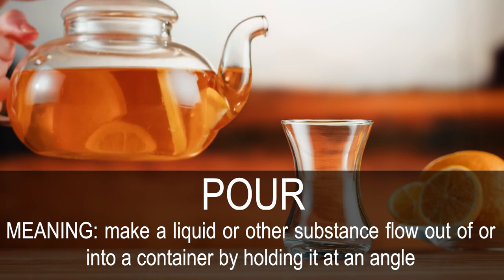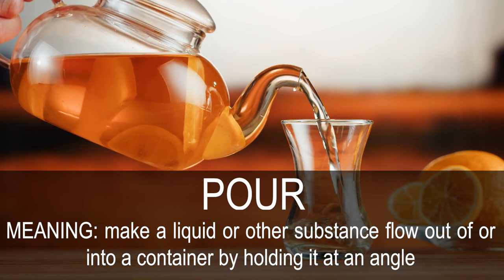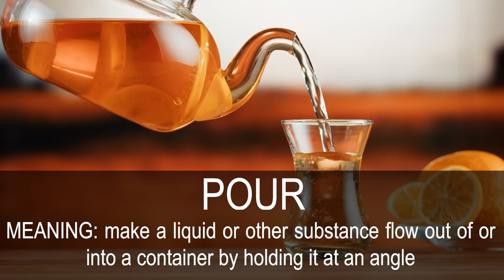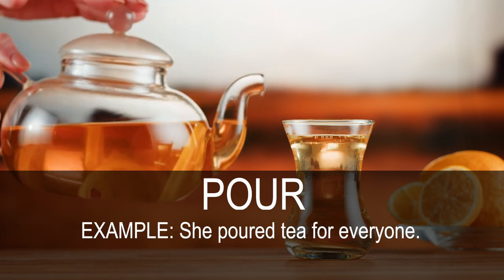Pour. Make a liquid or other substance flow out of, or into a container, by holding it at an angle. She poured tea for everyone.